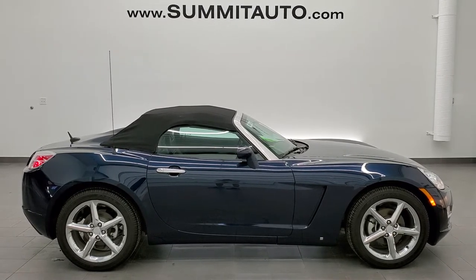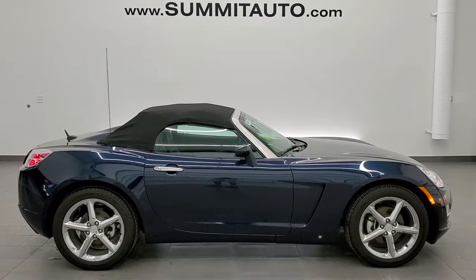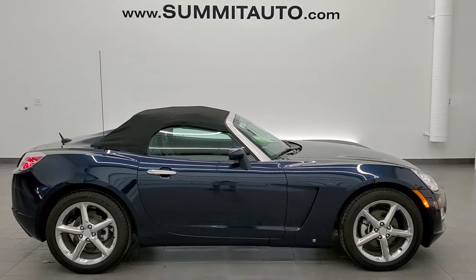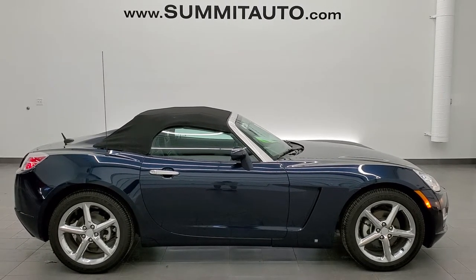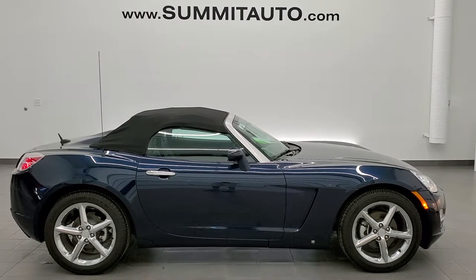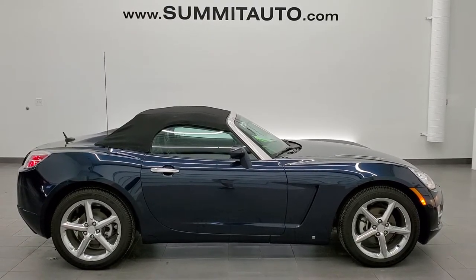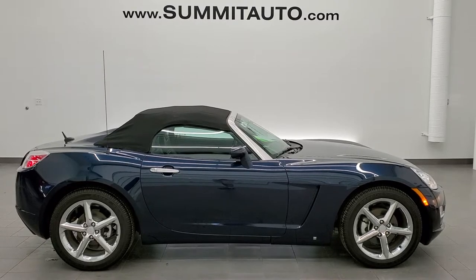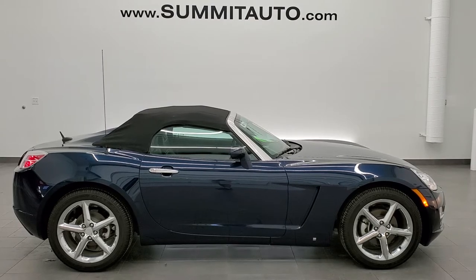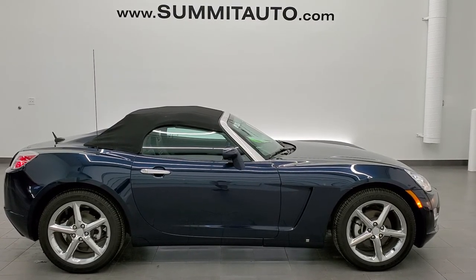Remember to like, subscribe, and share on this video and all the videos that you see there. Also click those bell notifications to get updates on the videos we do each and every day here at Summit Auto. You will see a link to subscribe to our YouTube channel in the upper left, a link to more Saturn Sky videos in the upper right, a link to this vehicle on our website in the lower left, and a link to one of our latest YouTube videos in the lower right. We're super excited to help you with this ultra-clean 2007 Saturn Sky in Midnight Blue Metallic. Thanks again for checking out the video — remember to like, subscribe, share, and click those bell notifications. Thanks again.